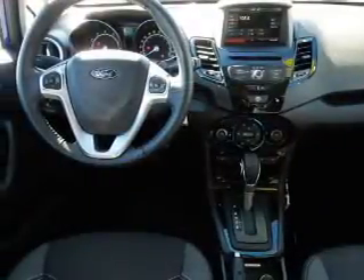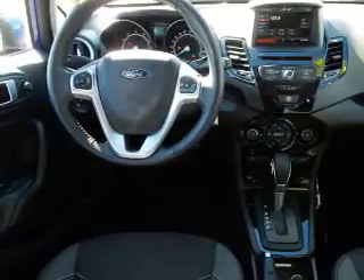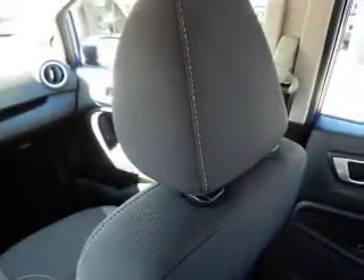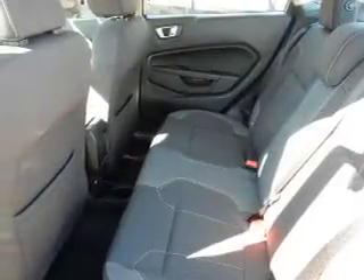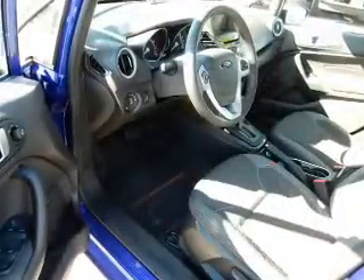Inside you'll find heated seats, Bluetooth connectivity, satellite radio, an auxiliary input, and steering wheel controls. Safety features include curtain head airbags, front airbags, side airbags, side impact door beams, and child safety locks.